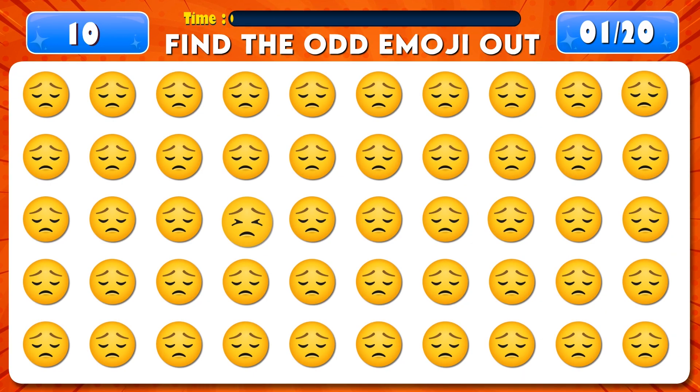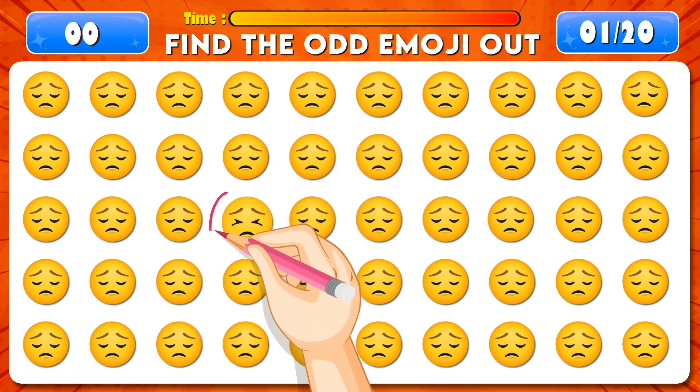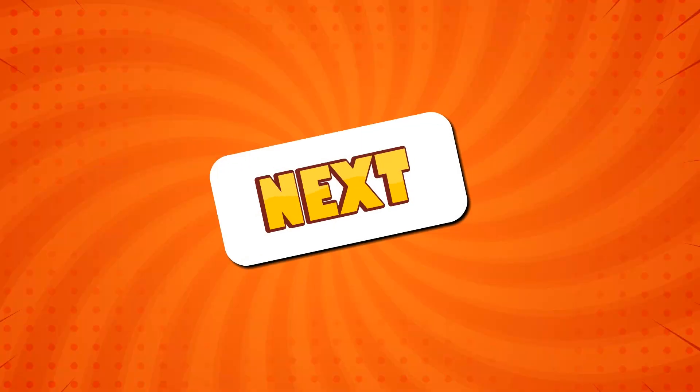Can you find the odd emoji out? Time's up! Great job! It's right here!